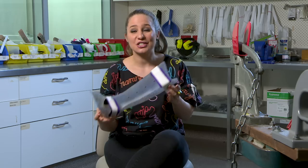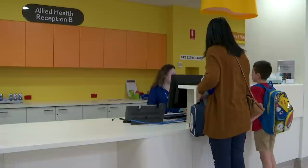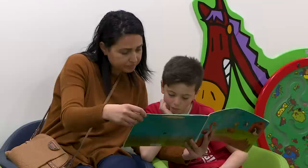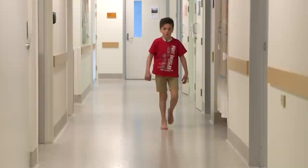AFOs help children with their walking, and they need to be made just right - the right size. Jacob came here to have AFOs fitted especially for him. Hi, I'm Jacob. I went to the Royal Children's Hospital a few weeks ago because I had trouble walking and standing. We checked in at reception B. We met Matt, an orthotist. Orthotists help people get better at walking and standing - sometimes they help people get better after they have hurt their legs or feet. I showed Matt my walking and he told me that I need AFOs.